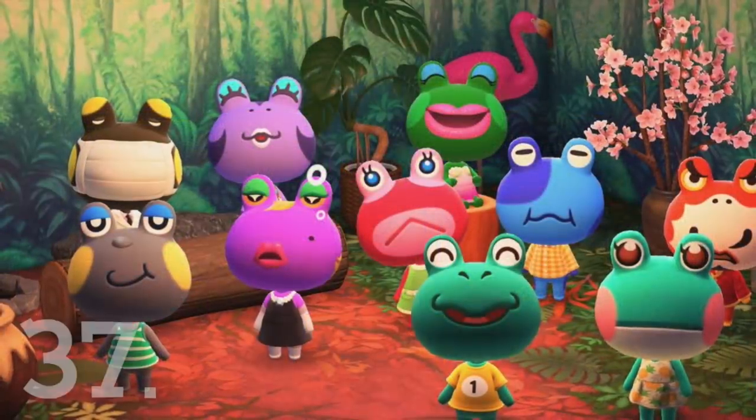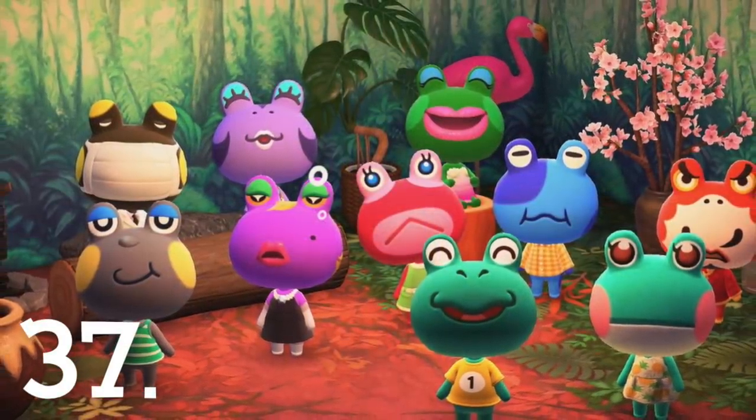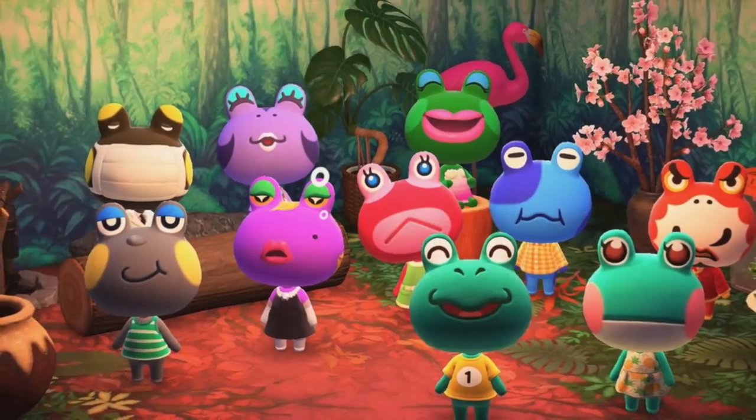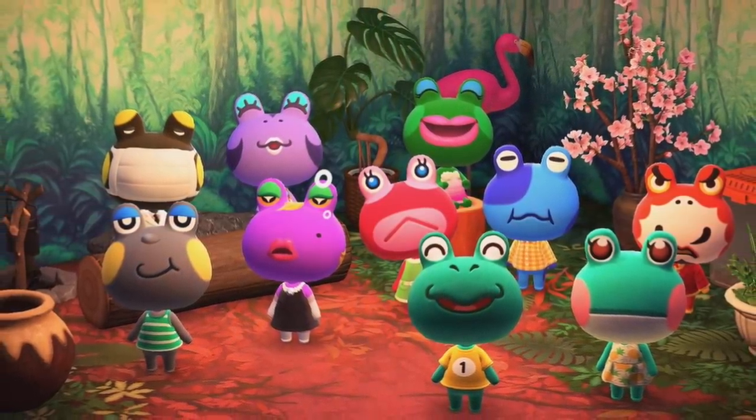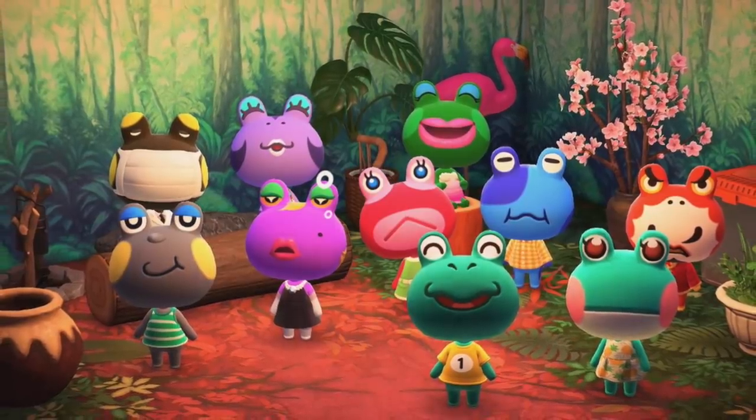Number 37. The frogs in Animal Crossing don't wear any protective clothing when it rains. They're of course massive fans of the rain and will on occasion make comments about how they love the rainy weather you can experience in the game.